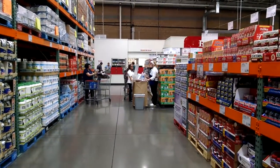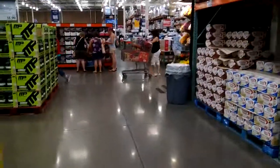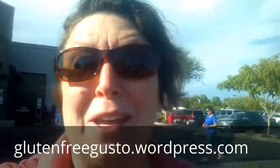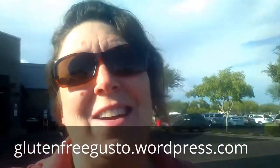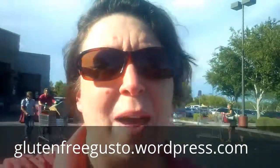Costco is also famous for their samples — make sure you check that the sample is gluten-free before you indulge. I know it's tempting, but don't blow your diet on one little sample. Okay, so I've got my steak jerky and I'm heading home. Costco is the way to go if you want a bunch of gluten-free options. You also get really good discounts on car rentals. Good luck with your gluten-free shopping, and visit my blog at glutenfreegusto.wordpress.com if you want to see more food reviews and other shopping 101 videos. Be a glutton for gluten-free — good luck!